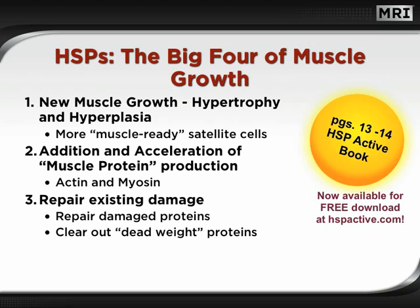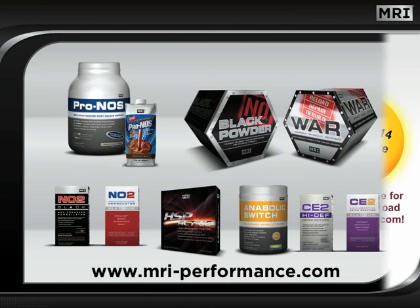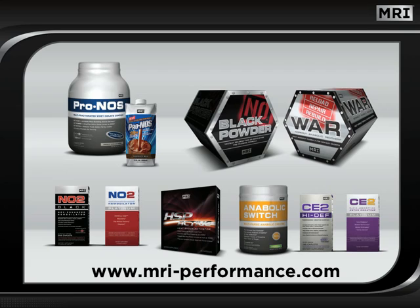Third is the repair of existing damage, either by repairing existing damage or clearing out dead weight proteins. Fourth, heat shock proteins protect from future damage by fortifying muscle proteins, muscle fibers, and cells. We hope you have enjoyed this program and have gained a much greater understanding of heat shock proteins — what they are, what they do, and why they are such an important component of muscle integrity, recovery, and growth. Until next time, train hard and use the power of MRI to help you achieve your goals.